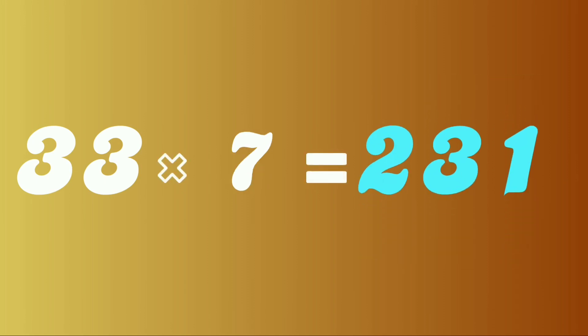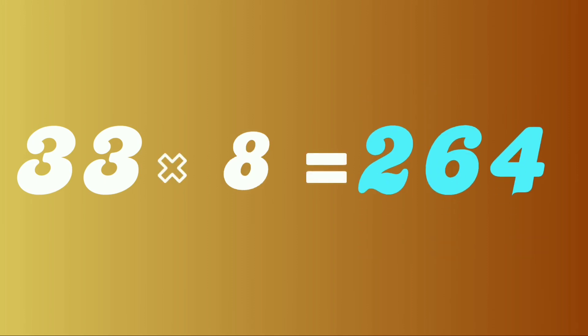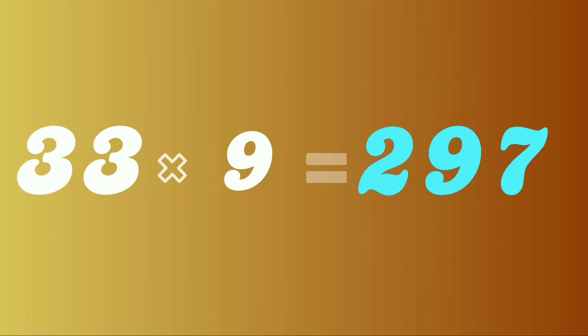33 sevens are 231. 33 eights are 264. 33 nines are 297.